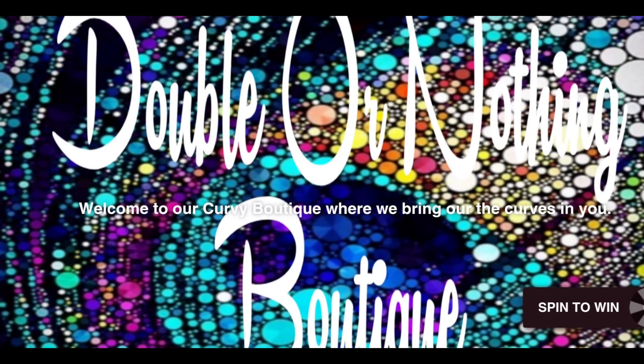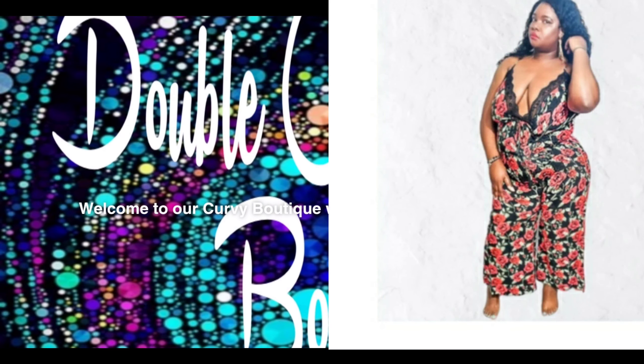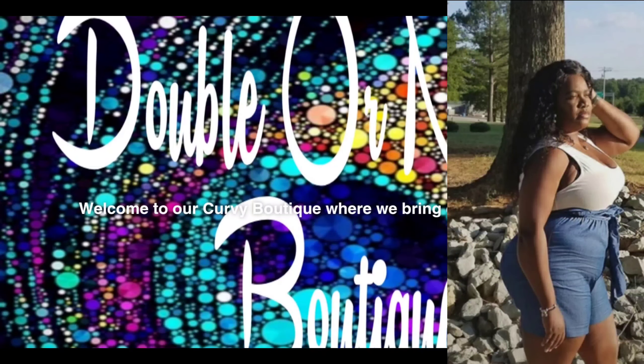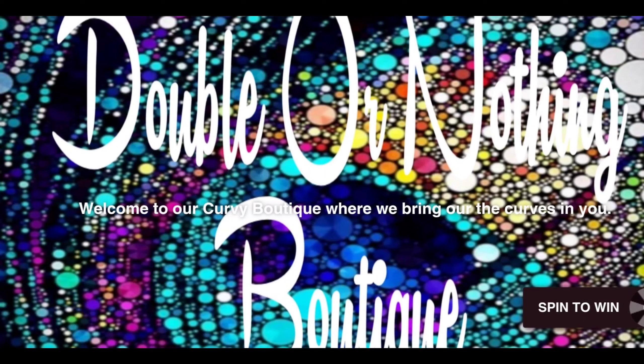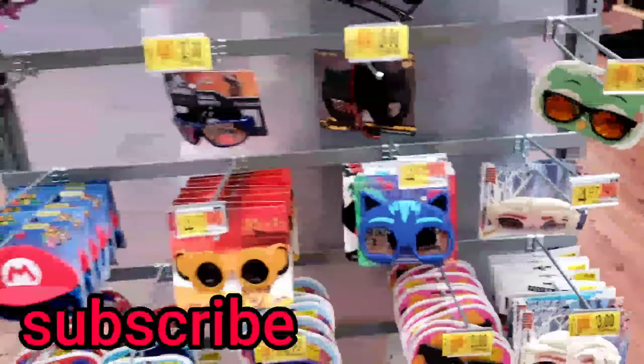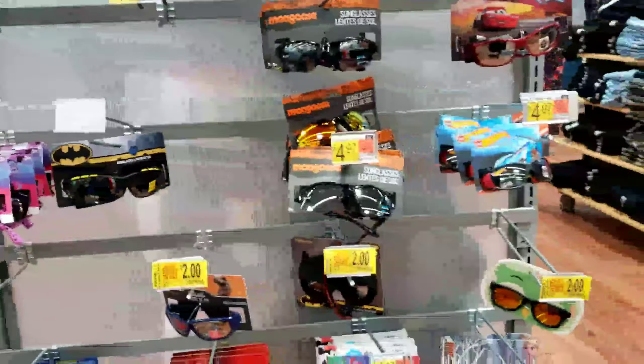Let me take a minute to tell you about Double or Nothing Boutique. Anybody that knows me knows I like to wear sweats and a t-shirt all day every day, but here lately I've been trying to jazz it up. I went to the website and I was so excited — it got me feeling like Beyoncé before I even put the credit card number in, baby! The link will be in the description box. Double or Nothing — they even got sunglasses on sale!